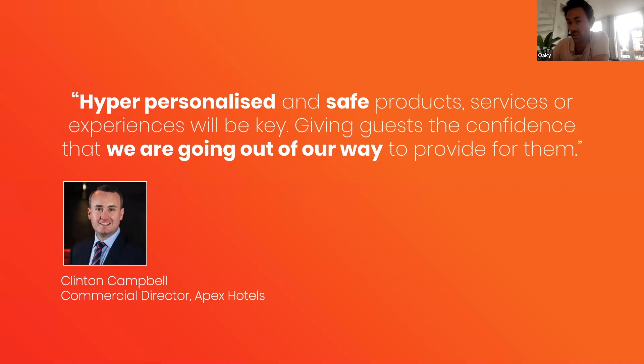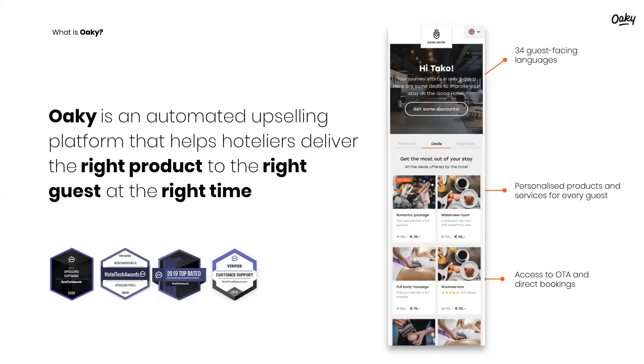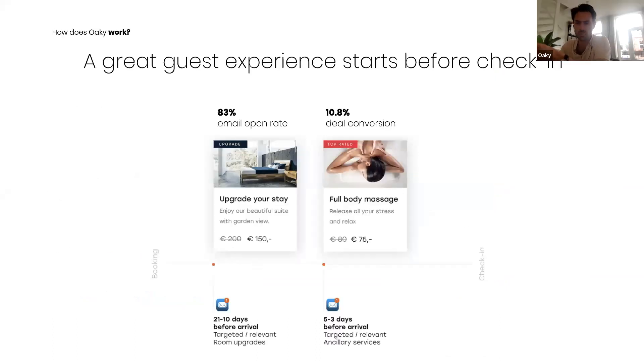As one industry figure put it: hyper-personalized and safe products, services, or experiences will be key, giving guests confidence that you are going out of your way to provide for them. Oki is an automated upselling platform that helps hoteliers deliver the right product to the right guest at the right time. Rather than maximizing revenue, Oki always looks at the guest experience first — working predominantly in the pre-arrival space, determining when, what, and how to offer something to a guest.